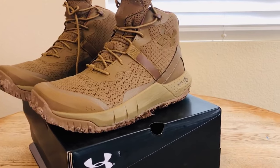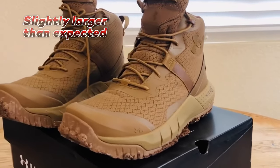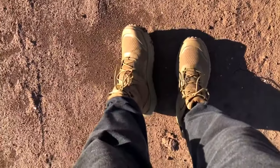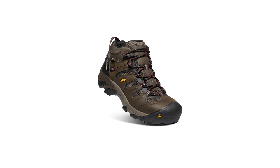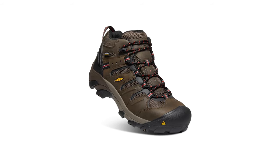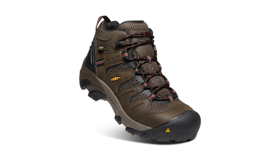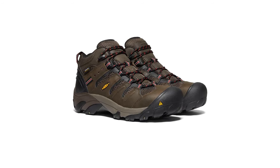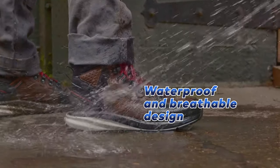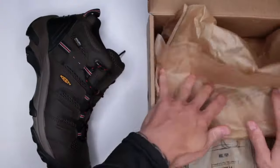Although this boot may run a bit larger than the usual size, it's still an excellent choice for anyone needing a comfortable and durable tactical boot that can withstand even the toughest conditions. The next one is the best reliable boots for men: the Keen Utility Men's Boot. With a waterproof and breathable design, this boot is perfect for anyone working in wet conditions.